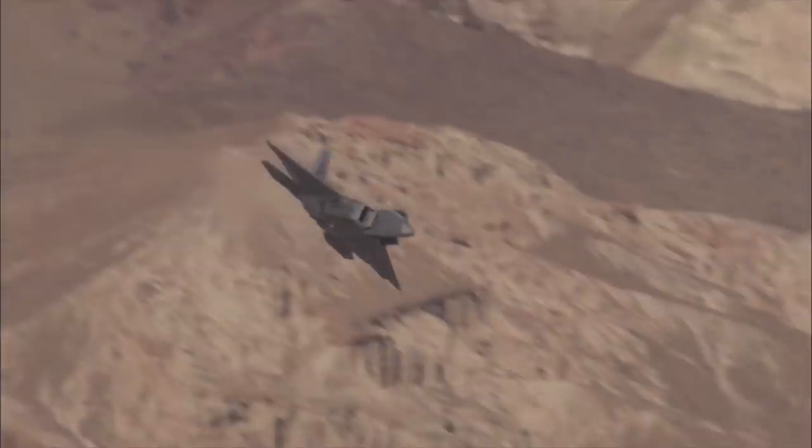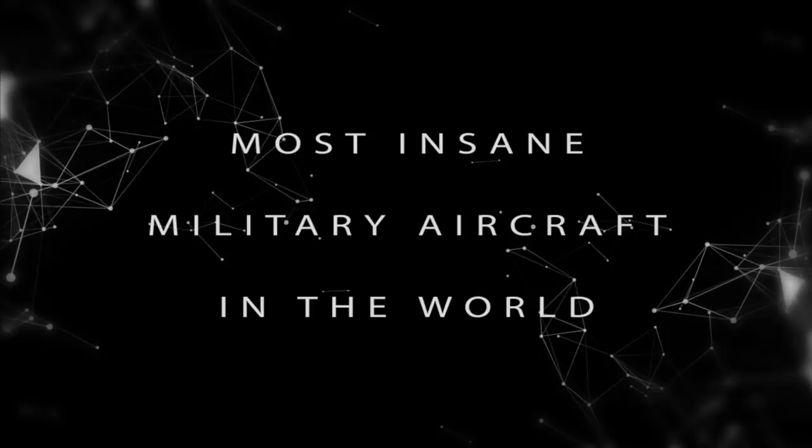From 5th generation fighter jets to experimental spaceplanes, today we look at the most insane military aircraft in the world.